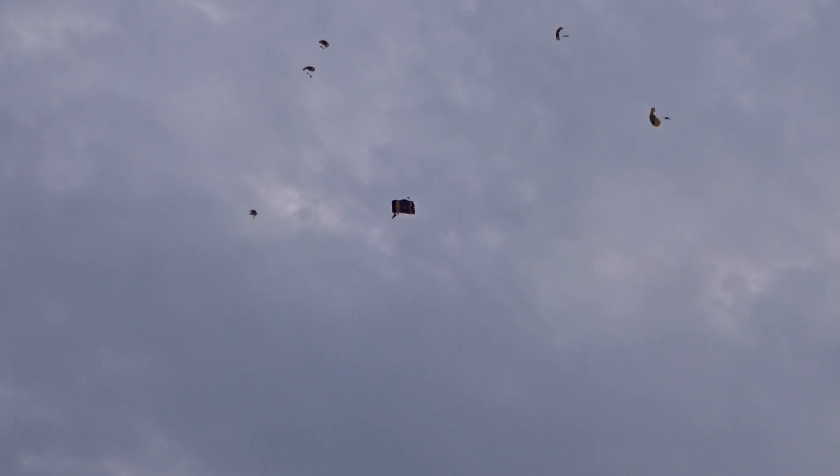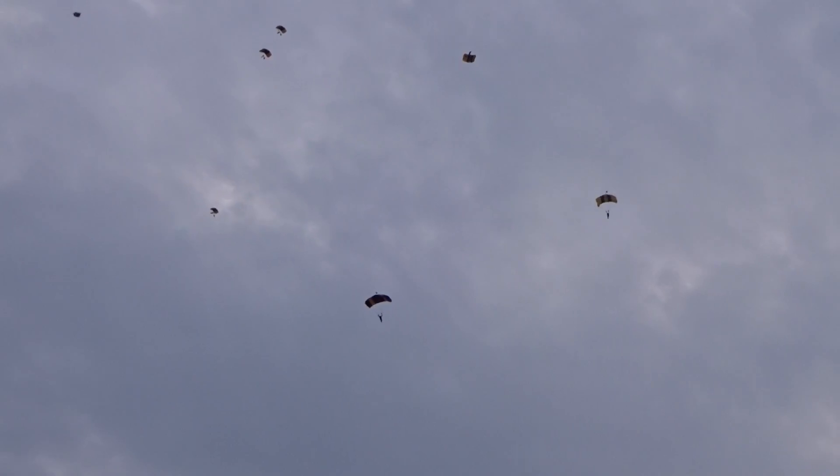They must gain critical separation to allow for individual approaches into the target area. This is accomplished by pulling down on the front of the parachute and spiraling earthwards at speeds in excess of 60 miles per hour, to set up a chopping pattern, just like you might see aircraft at a busy airport.